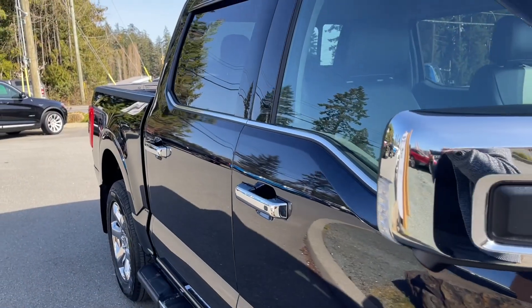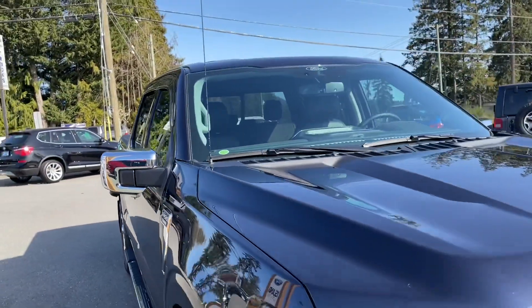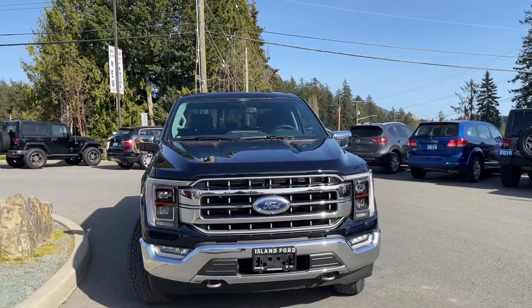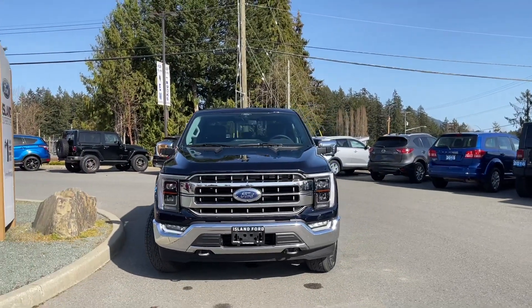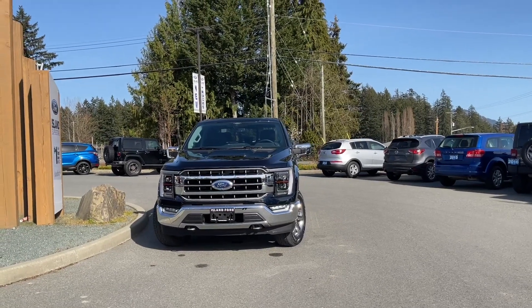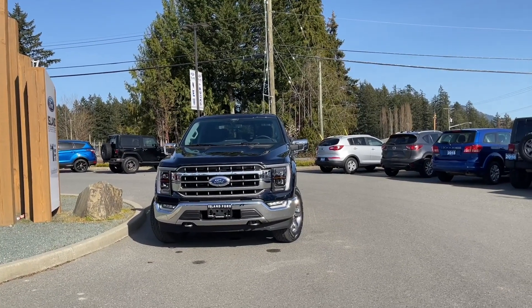Chrome bumper, mud flaps, five and a half foot box, privacy glass in the rear windows with window vents, heated and powered side-view mirrors with blind spot information system, LED headlights, fog lights, tow hooks, and many more reasons to visit us. If you like this video and would like to see more, check us out online and please subscribe.